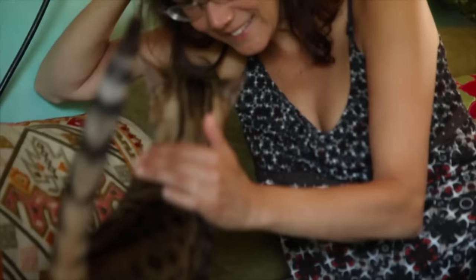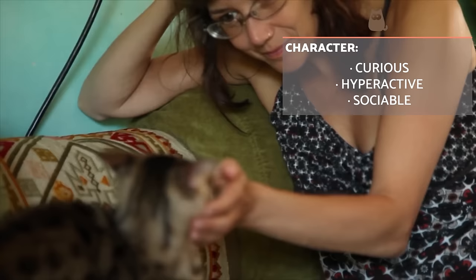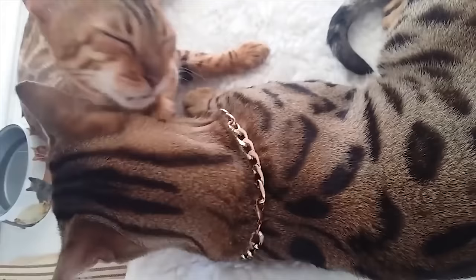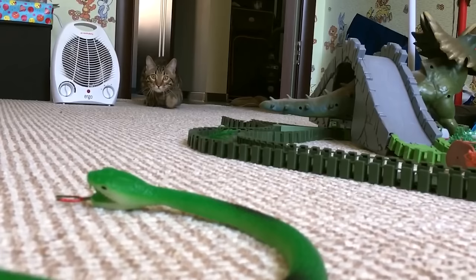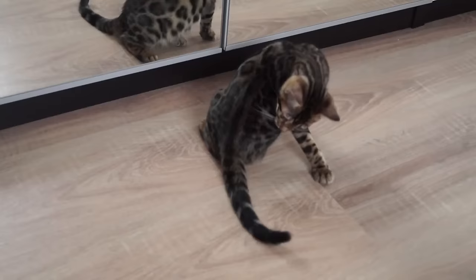The Bengal cat is well known for their hyperactivity. They are an insatiable cat which likes to play and surround themselves with those who will pay attention to them. They are a loving breed which develops close bonds with those with which they share a living space. They are likely to follow family members around the home and are particularly good with children. Bengal cats will also get along well with different animals such as other cats, dogs and even ferrets.